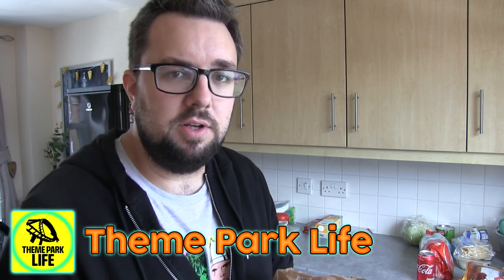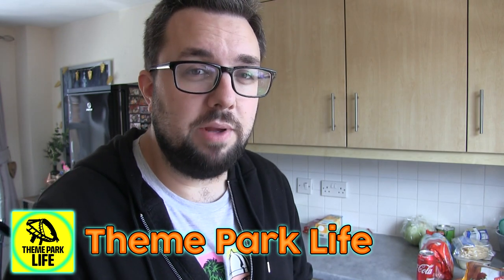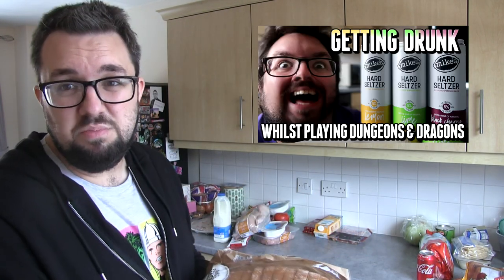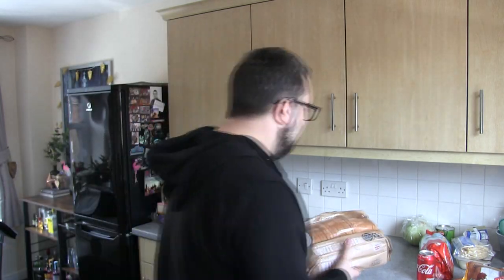You can check out what happens at Whipsnade in our vlog on Theme Park Life. I'm not 100% sure it'll be up yet, but it might be. And if it's not, it's like a picture of a mongoose or something — there probably won't be mongooses there, but still.